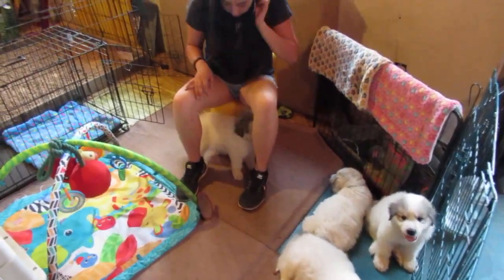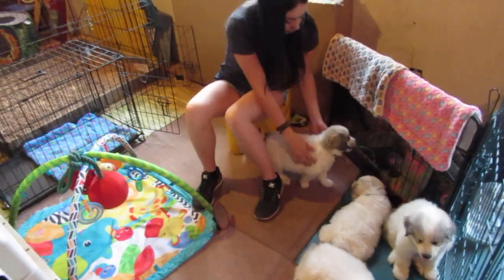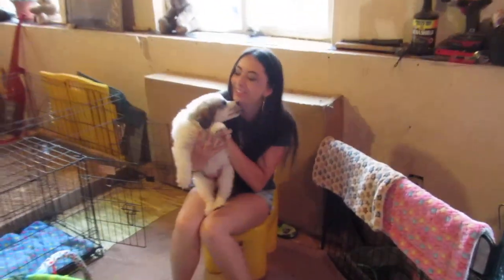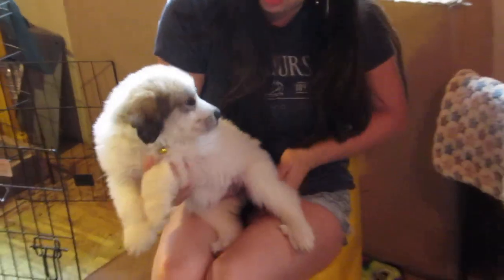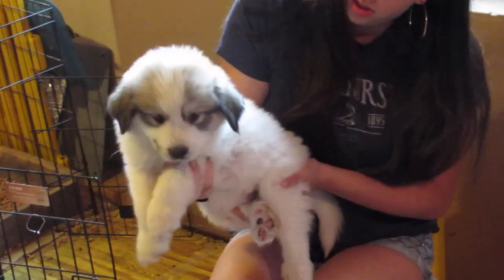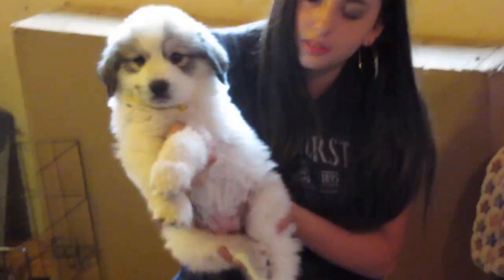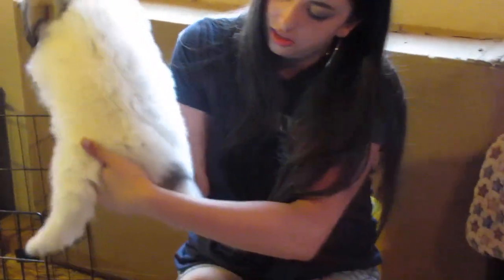Who do you have there? What color? That's yellow, and that's Liberty. Let me zoom in on her. Let's see her face, puppy girl. Hi, Liberty. That's Liberty — she's got one marking on her butt.